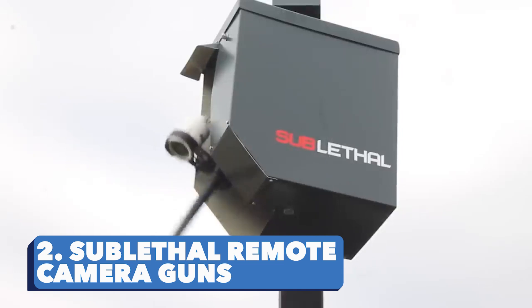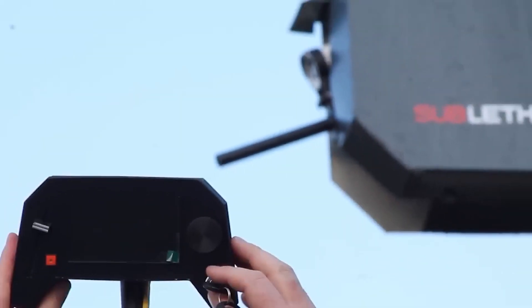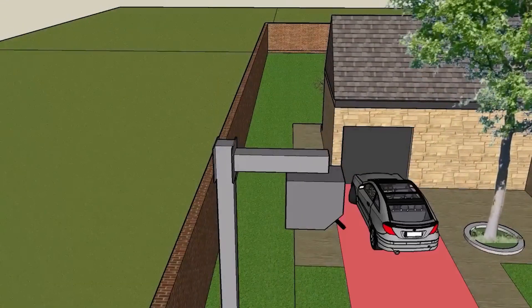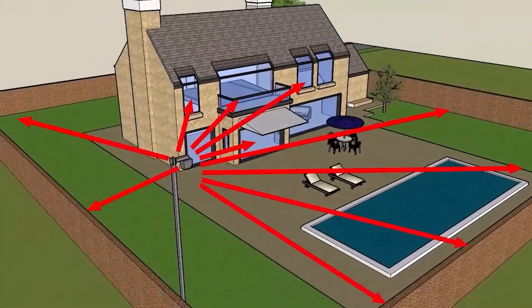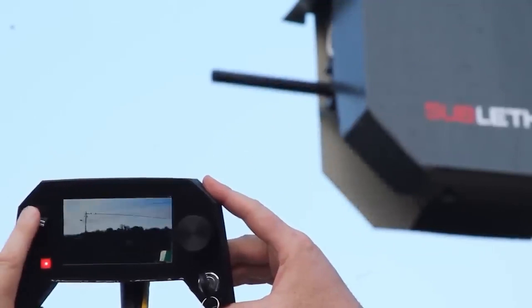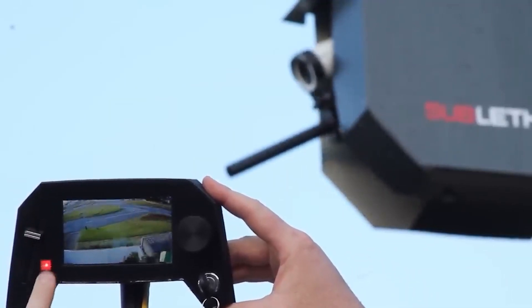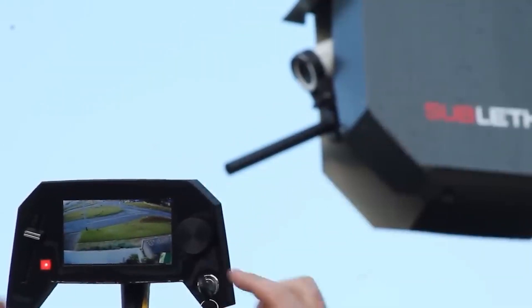Sublethal Remote Camera Guns. But if an intruder manages to break in and enter your property, another system has to be in place to stop them. This remote gun fires non-lethal 17mm rubber bullets like the ones some countries' police use to stop riots. Although they are not lethal, these bullets inflict a lot of pain on the assailant, and if they are tough enough, the more effective pepper bullets could then be used to stop them.